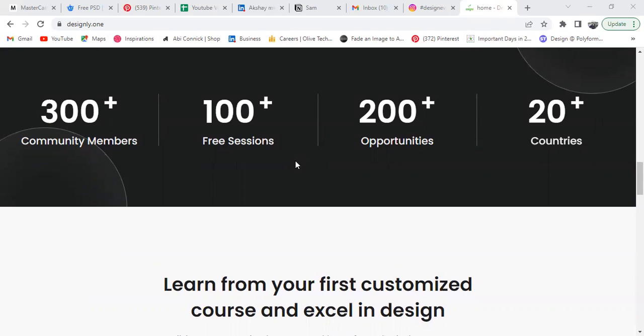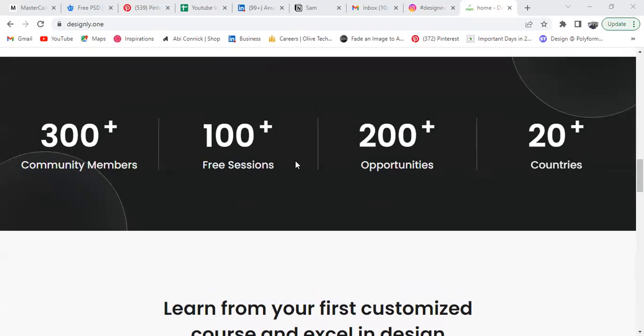Let's talk about numbers. I've built 300-plus community members and have given 100-plus free sessions — not only with industry experts but also solo sessions. I've been to colleges like Kalindi College and Amity University, and through various collaborations I've completed more than 100 sessions. For proof, just type my name and you can find the videos on YouTube.